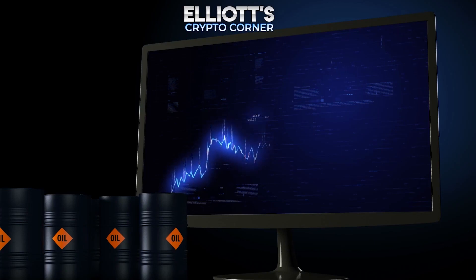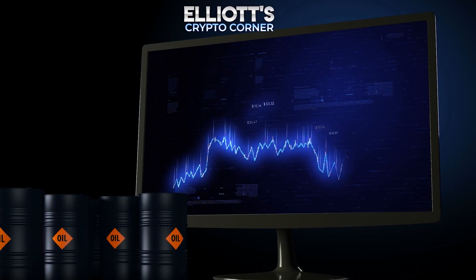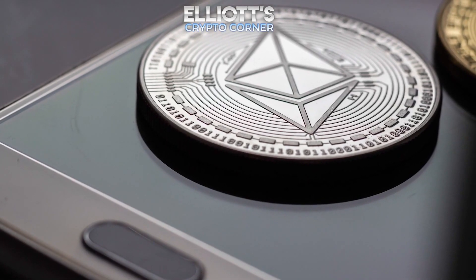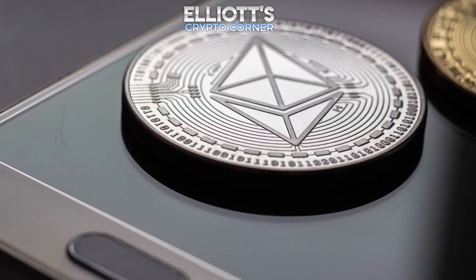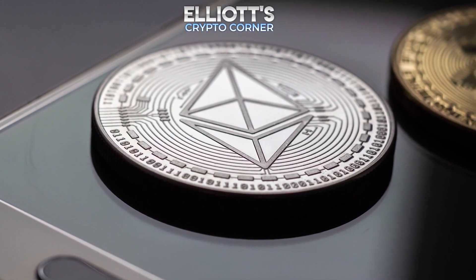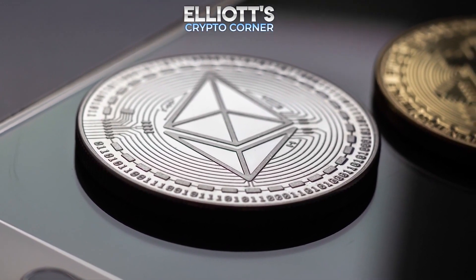As you can see from the daily chart, we would also place Ethereum in an overarching wave 3 in orange, which is also likely to cause significant increases in the medium term. Our 30% alternative, in which the cryptocurrency would run a few more levels lower in order to establish a new correction low below the $1,883 mark, is not yet off the table.